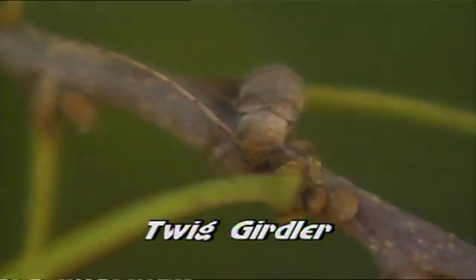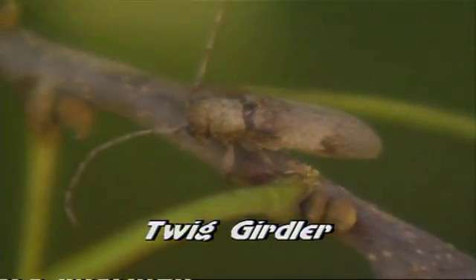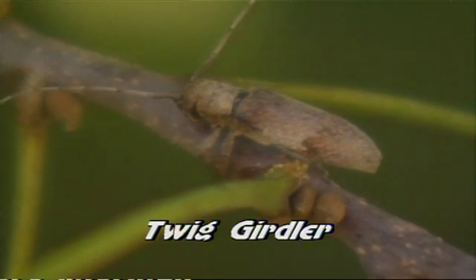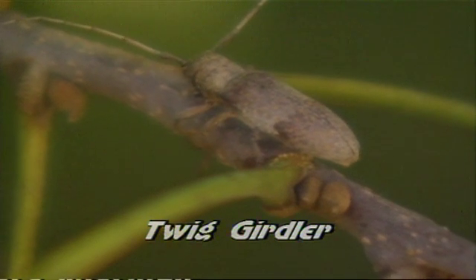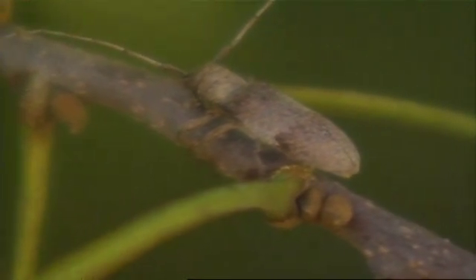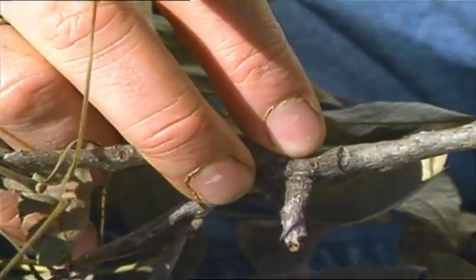Now, the twig girdler is a beetle. It will girdle the branch and lay its eggs in the branch. You can see there's an egg-laying site here, and there's one further up right here.